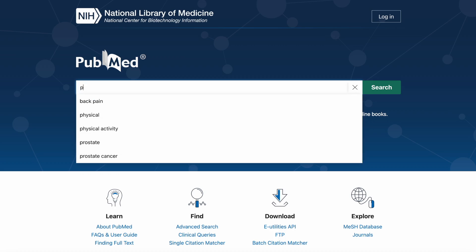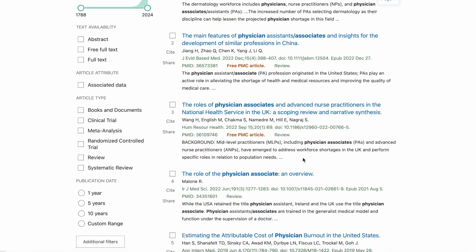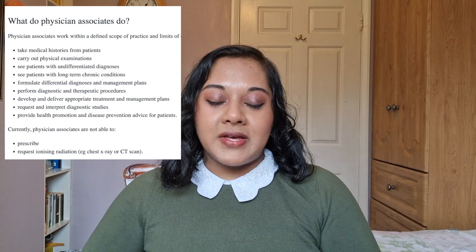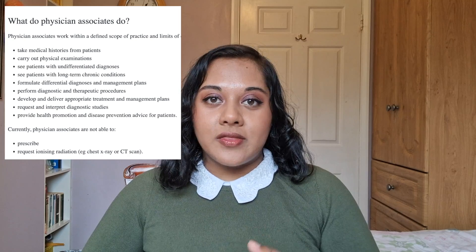Let's start by talking about what MAPs are. Medical associate professions are a group of allied healthcare workers. These MAPs are generalist healthcare professionals with postgraduate qualifications who are trained to provide medical care as part of the multidisciplinary team. They are considered dependent practitioners who can work under the supervision of a specified medical practitioner, but can also to some extent work autonomously with appropriate support.